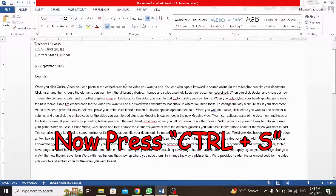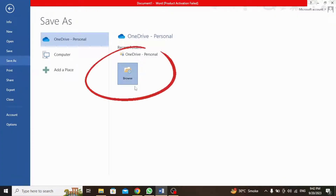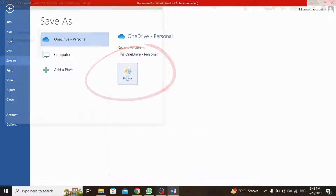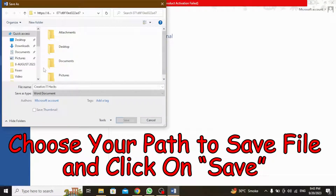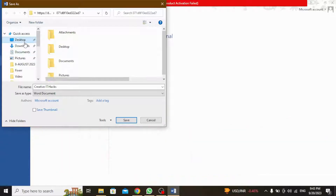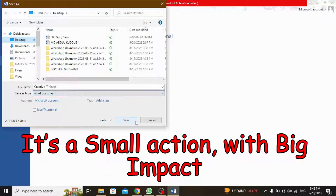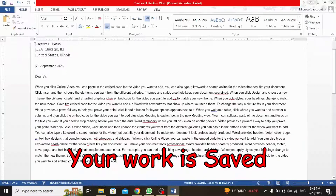Now press Ctrl+S. Remember to use this shortcut to save your work frequently and keep your document up to date. Click on Browse, choose your path to save the file, and click on Save. Make it a habit to hit Ctrl+S every now and then — it's a small action with a big impact. Your work is saved.